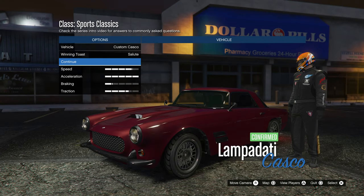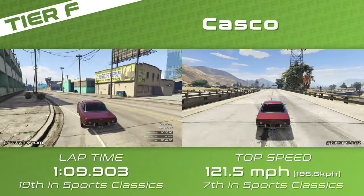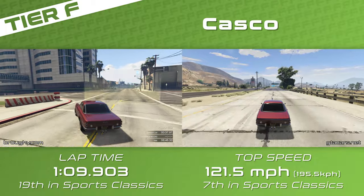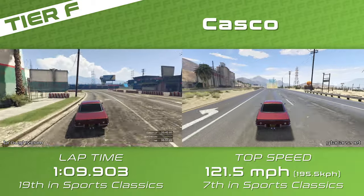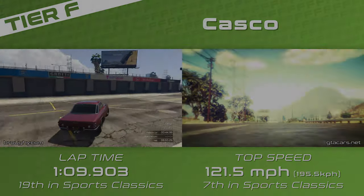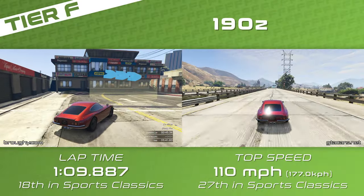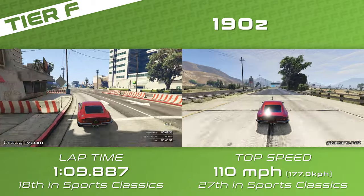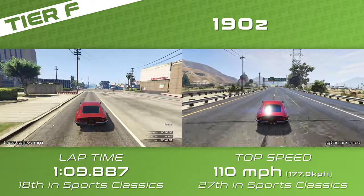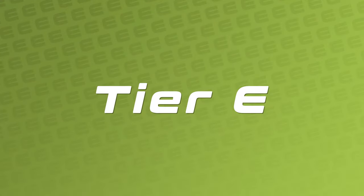There's probably an argument for the Monroe, but most of the time the Casco and 190Z will do better and outmatch the previous GTA cars. The Casco has the top speed whereas the 190Z has the grip — it's quite significantly down on top speed, but on certain tracks where grip comes in the 190Z will do quite well. On a balanced circuit it would be quite an interesting race between the 190Z's grip versus the Casco's much better top speed.